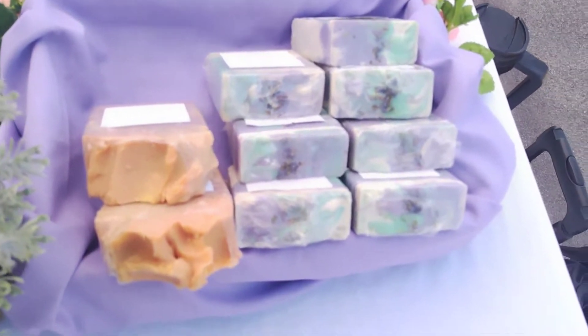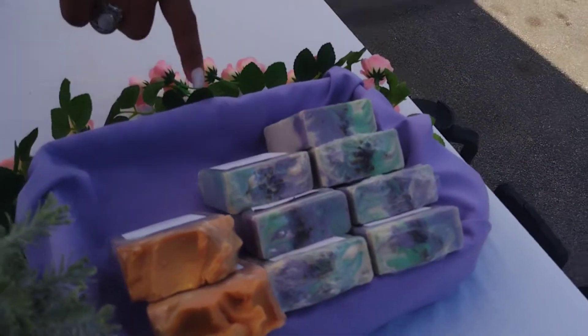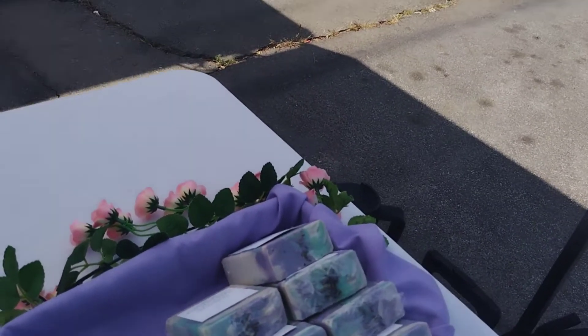Look at that one — that's pretty. Autumn Leaf, and Autumn Leaf and Lavender Mint. Let me let y'all see what it looks like.